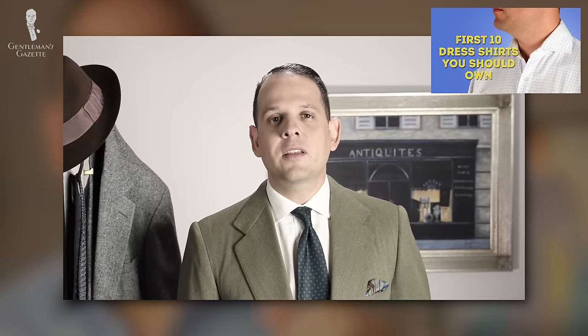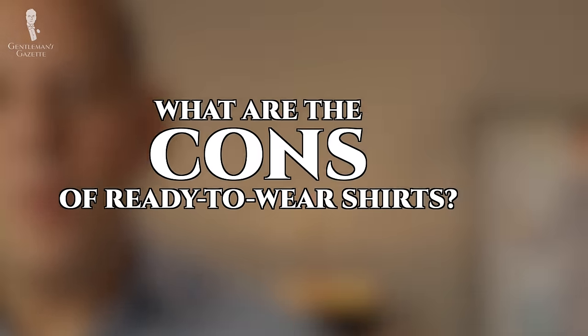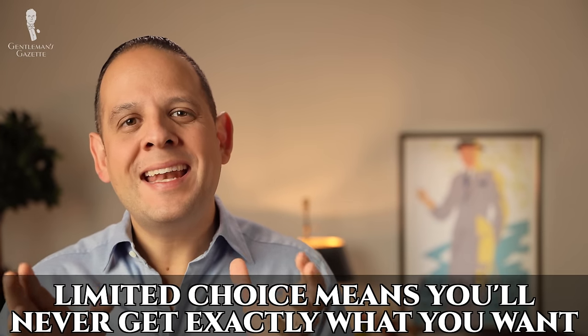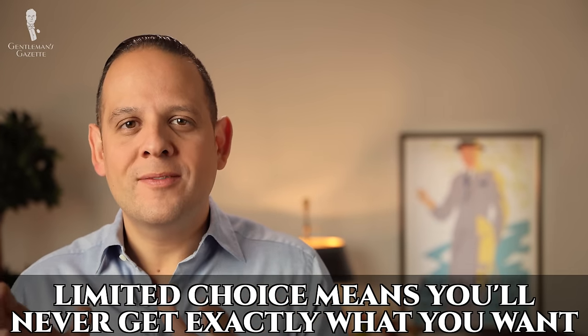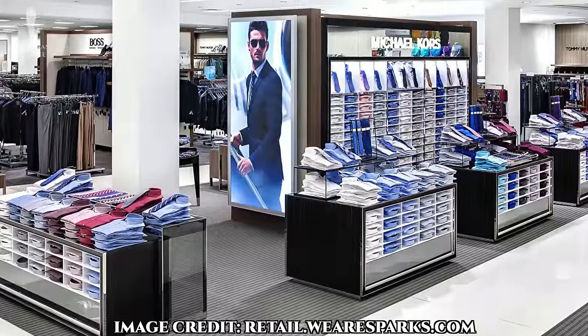So, if you're at the very beginning and you're not sure what shirts to buy, please check out these videos where we talk about the 10 first shirts a man should buy if he's interested in classic style. Now let's move on to the cons of ready-to-wear shirts. A big one is obviously the limited choice and that you never get exactly what you want — because it's already made, there's zero input from your side about the shirt.